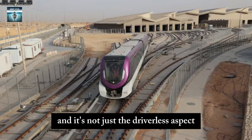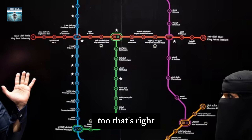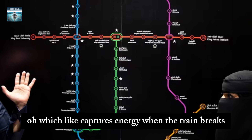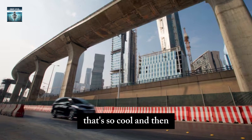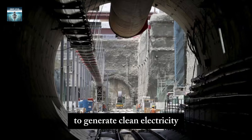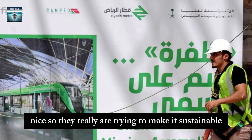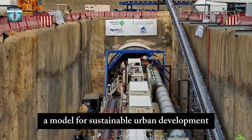It's not just the driverless aspect — the trains are packed with energy efficient features too. They have regenerative braking, which captures energy when the train brakes and feeds it back into the system. Many of the stations also have solar panels to generate clean electricity. Riyadh really wants to be a model for sustainable urban development.